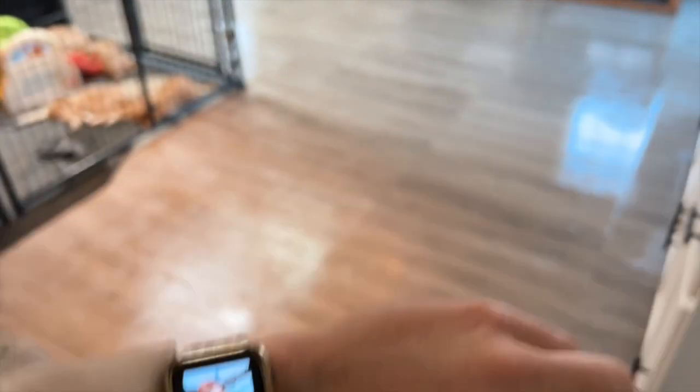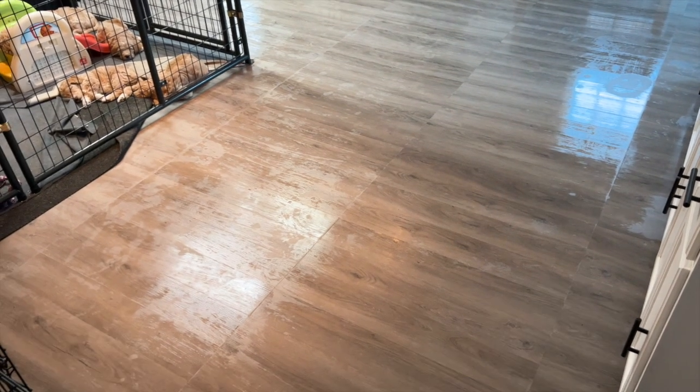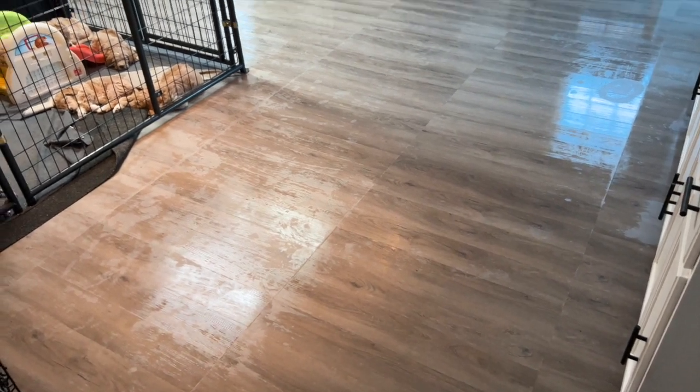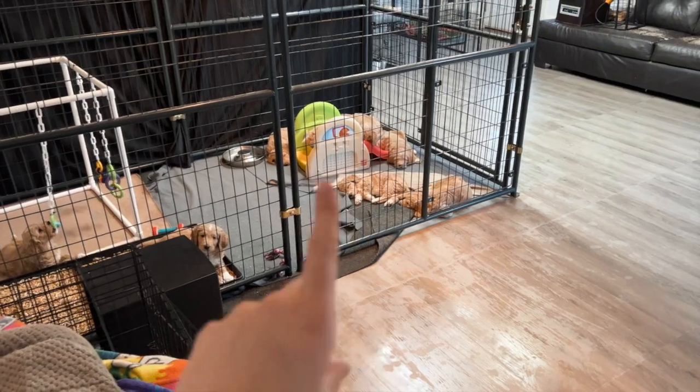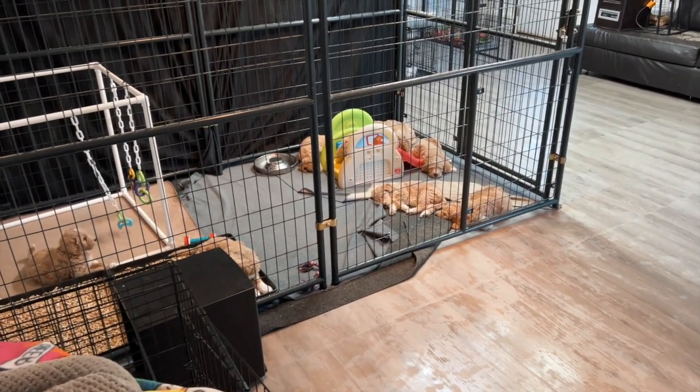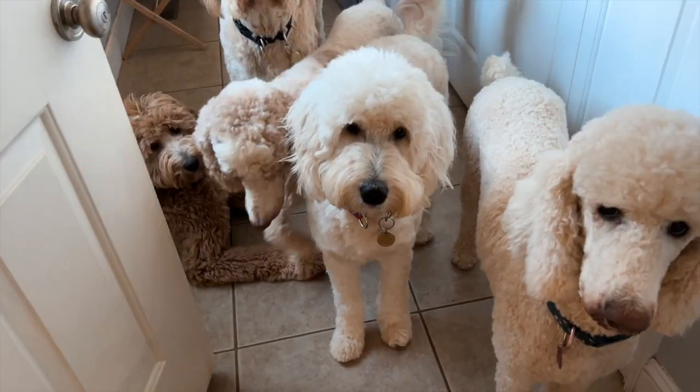It is 10:34 and I have to take Freddie to the vet at 11:30 because he's been sick and something's wrong — we need to figure out what's going on with him. As soon as the floor dries we'll take the guys out, and if we have time before the vet we'll start setting up. If not, we'll do it after.